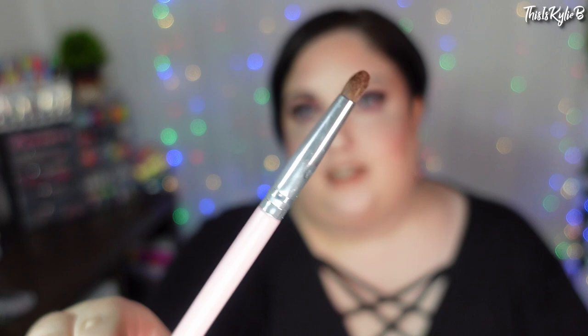I forgot about another crease brush — this is the Molly O'Brien Rowena M021. I had it sitting in my collection but it was lost in there, and then I started to use it and now I use it like practically every look I do. I really, really like this.